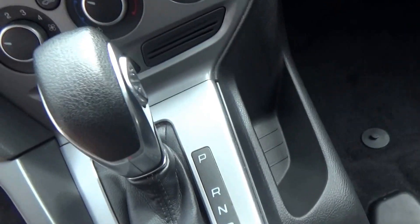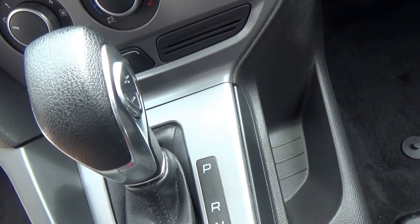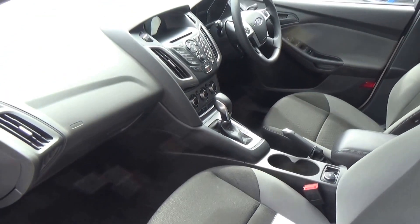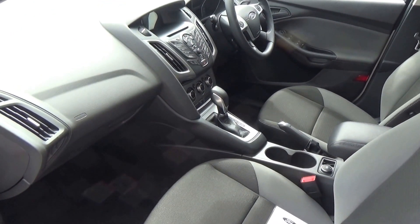Six speed as mentioned, and we have the Tiptronic rocker switch on the side. Air conditioning and factory audio are included. There are six airbags in total — dual front, front side, and full curtain airbags.